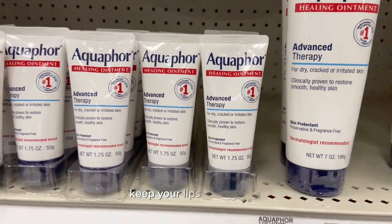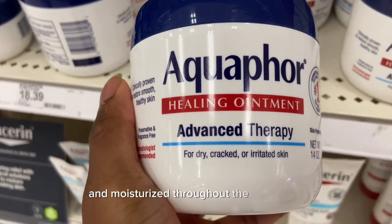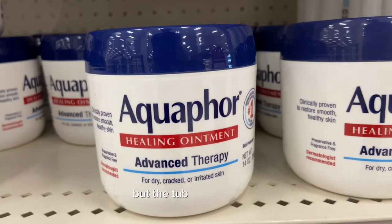Next, if you don't already keep your lips moisturized — Aquaphor is like the best thing ever made. It's going to keep your lips looking great and moisturized throughout the whole day. The chapstick is alright, but the tub is unbeatable.